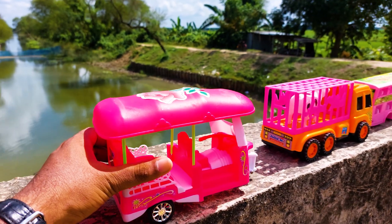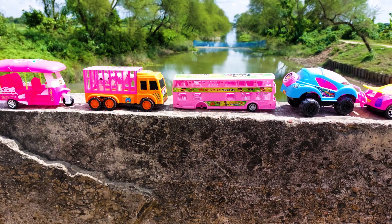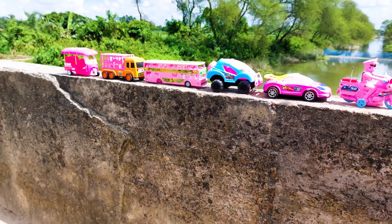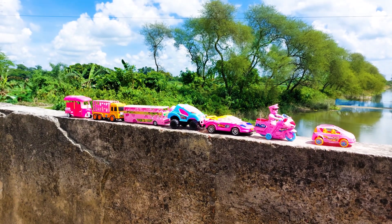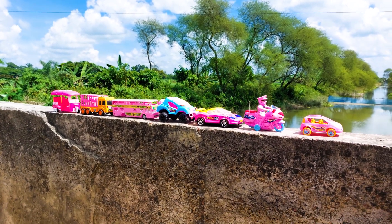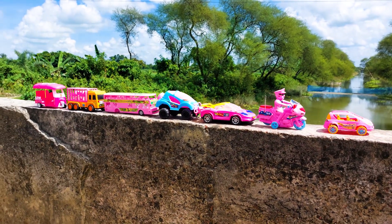Okay, all parked here. So guys, all our vehicles are parked here and today I'm ending my video. I tested all of the hand driving — it's very nice and beautiful. See you soon next time, bye bye!